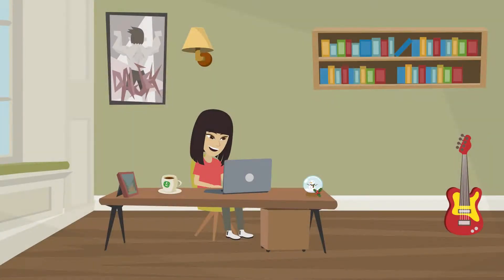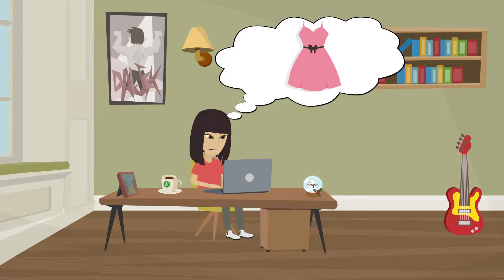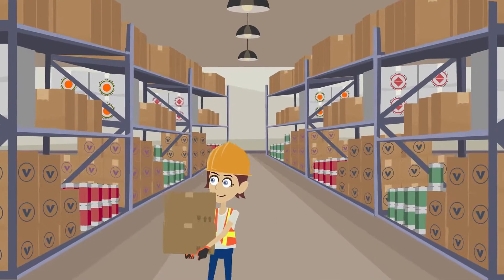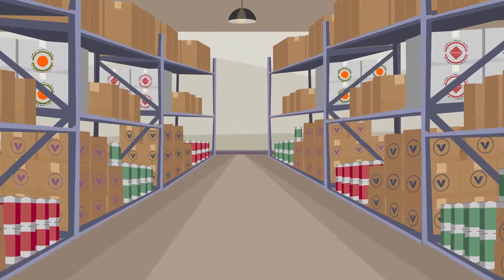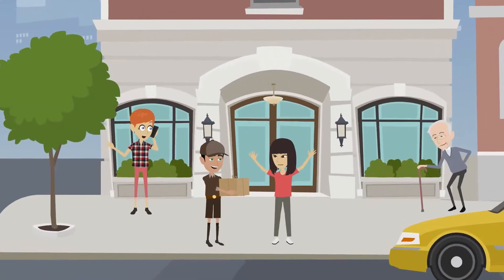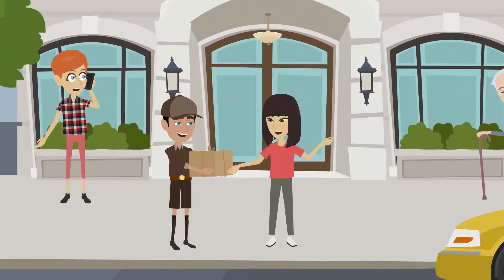Lucy is a shopping addict and she loves to purchase online. That's great — my dress was just shipped yesterday.